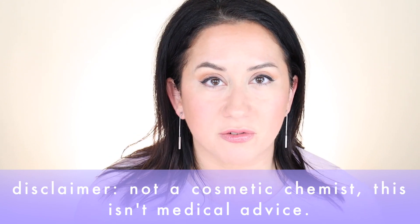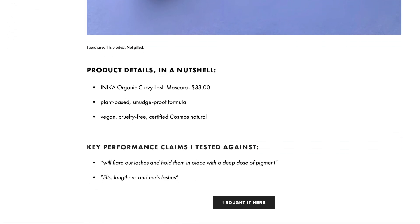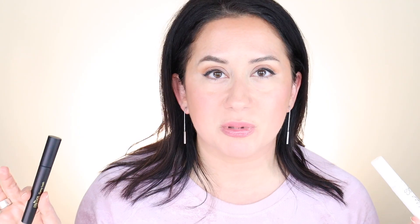The other difference before diving into the scorecard is that the Inika organic formula is vegan. Both are cruelty-free, but the website says Inika is vegan. The first question on the scorecard is always about ingredients. I am not a cosmetic chemist — I've just learned a few things after reviewing hundreds of products. There were no big differences between the ingredients on these two mascaras. You can check out the full scorecard reviews for both, since what doesn't pop out to me might pop out to you if you have a sensitivity.